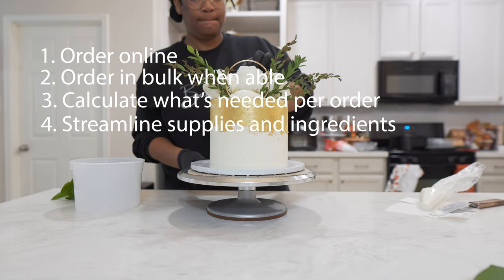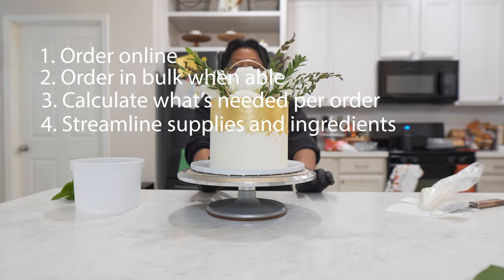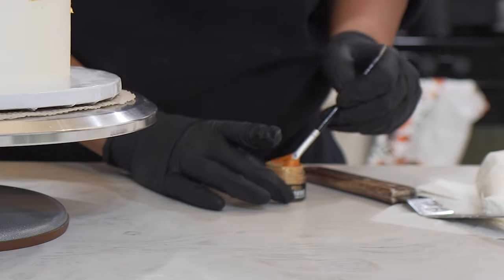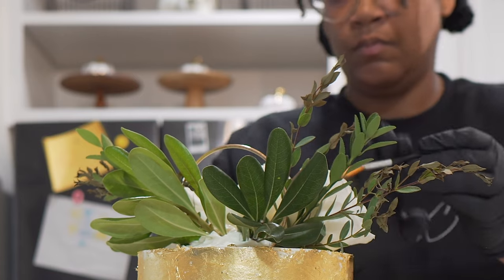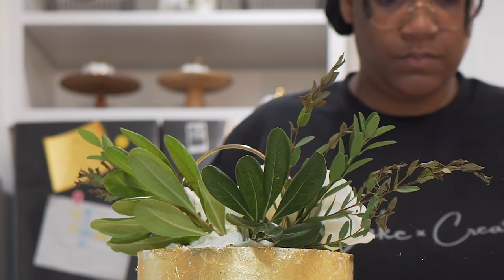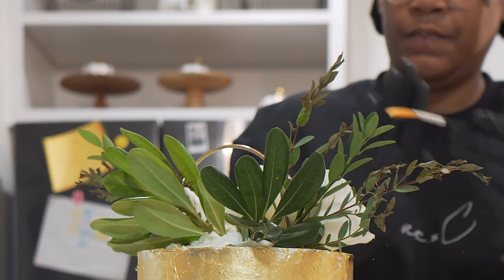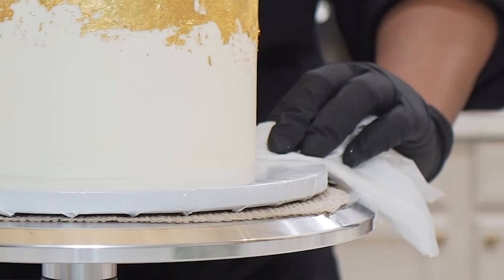Streamlining your ingredients and supplies will save you from waste. Efficiency is a key component in running a successful business and being able to scale and grow. Take a look at your business to see where there are areas of improvement and start working on them one at a time.